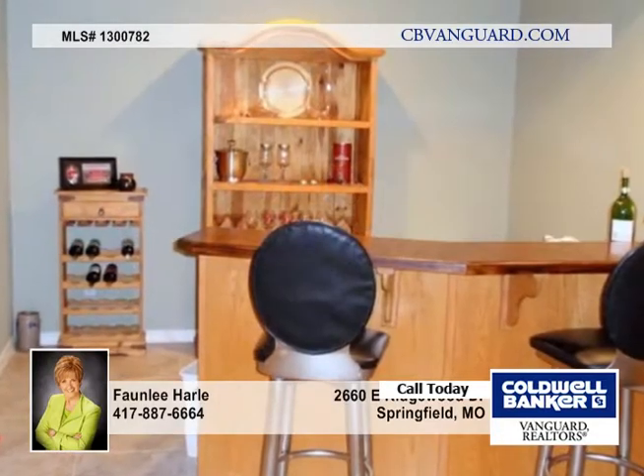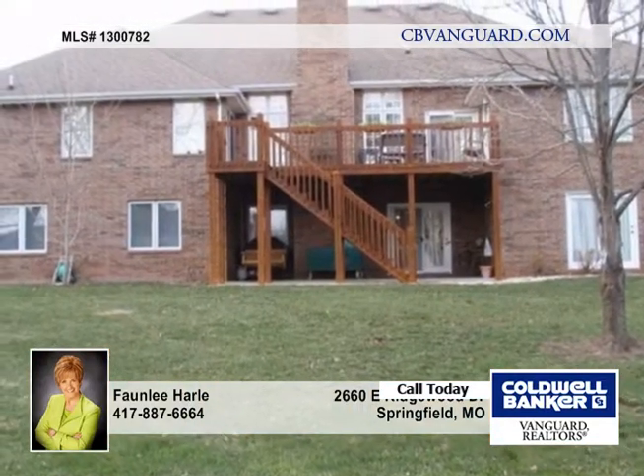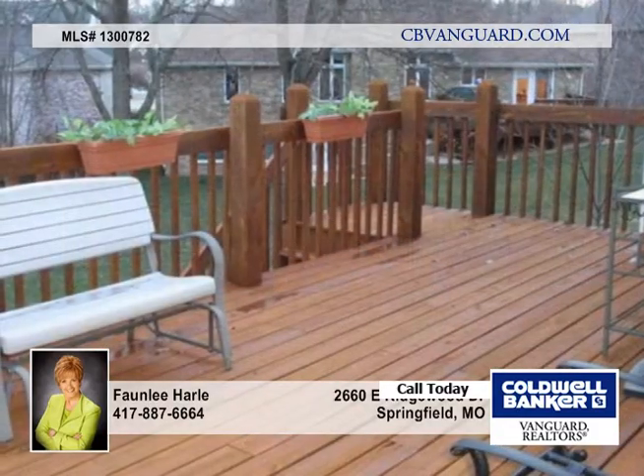This home is a great setup for two families, with some handicap features on the main floor. The large backyard has both wood and wireless fencing.